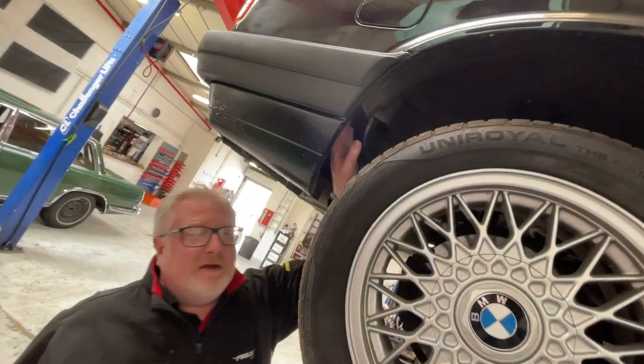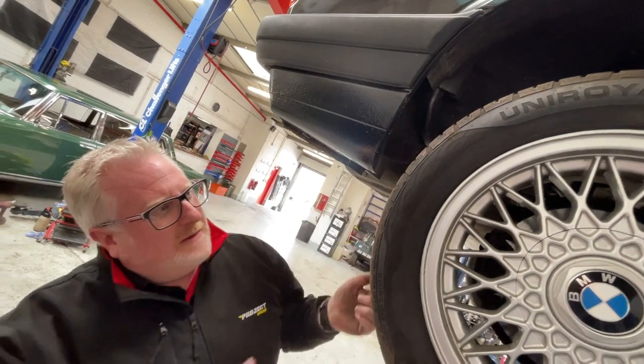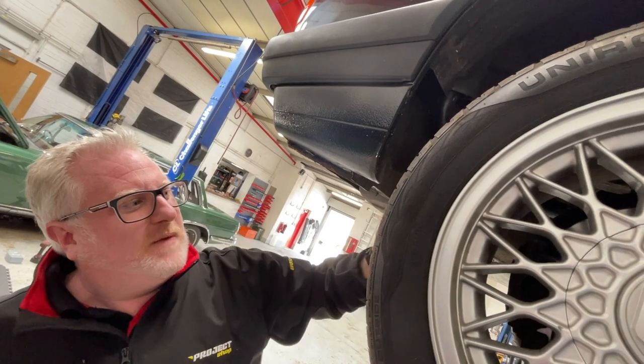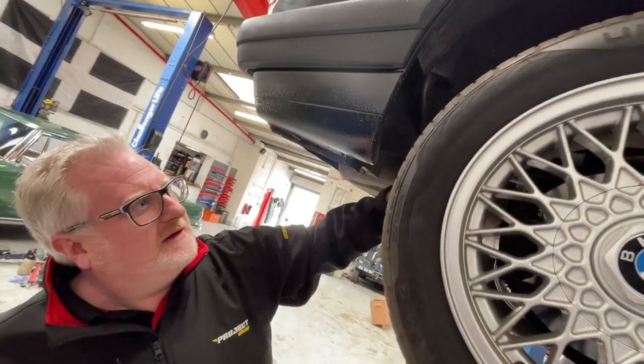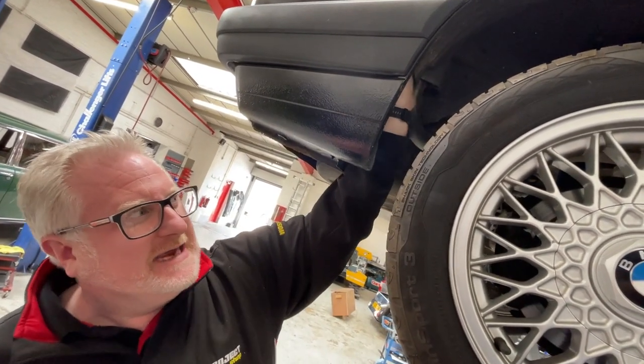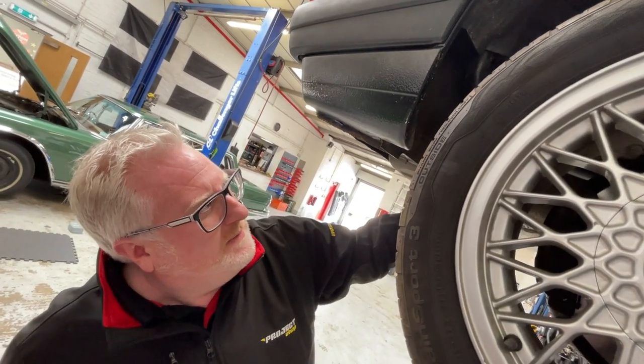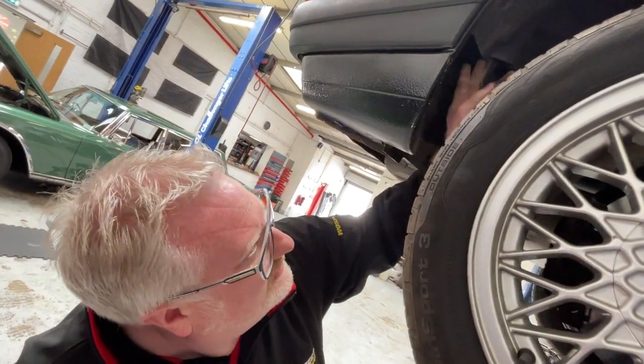When you wash your car with the jet wash, just poke it up the back here and give all of that a good clean out, because it's where the mud flicks off the back tyre and sits up behind this plastic panel here, and it just rots out the fuel pipe, just here at the top.